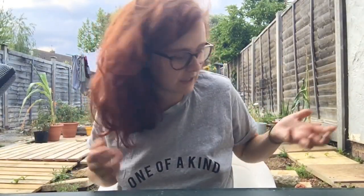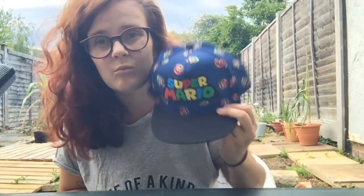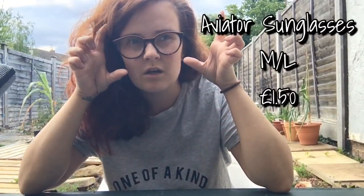In Primark we had to wear masks along with all the other shops. It wasn't too busy — they were very strict with hand sanitizers as you walked in. It wasn't as quick as last time because more people are going out, but I didn't have a problem with it. Starting with Ethan's clothes: a Super Mario hat, five pounds, size seven to ten — he loves it. I also got him some little aviator sunglasses, medium to large, they were £1.50.